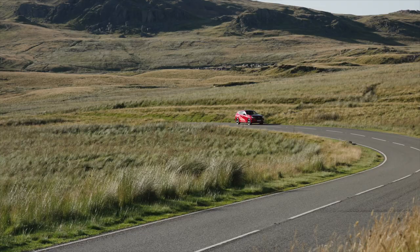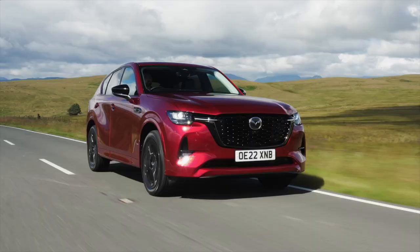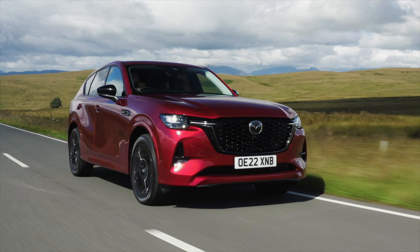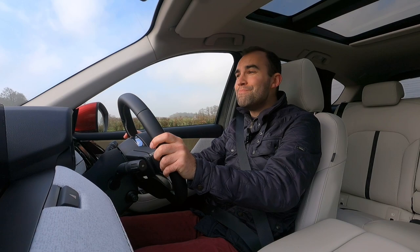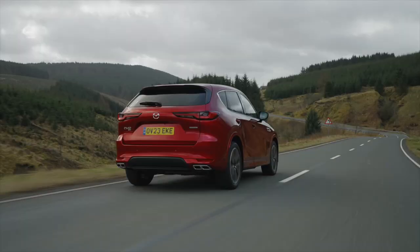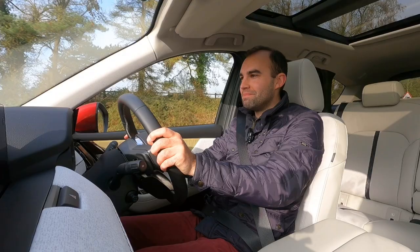The CX60 arrived in the UK last year as Mazda's take on the premium mid-sized SUV. It launched with a very on-trend plug-in hybrid — Mazda's first PHEV, in fact — and it mostly impressed. For 2023, Mazda has dropped in a brand new 3.3-litre straight-six diesel engine in two power outputs: 197 brake horsepower available solely with rear-wheel drive, and 250 brake horsepower with all-wheel drive. And that's the car we've got here.